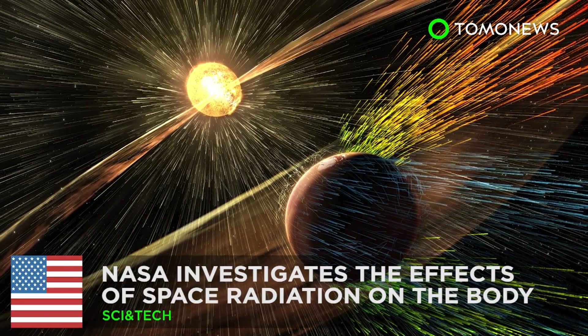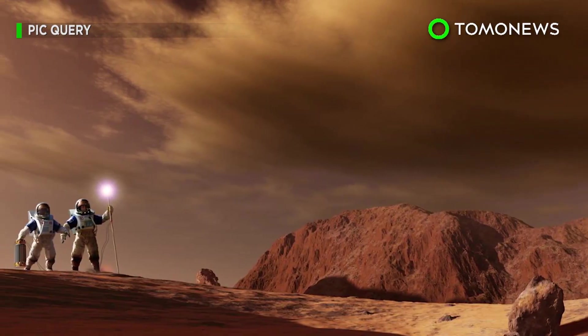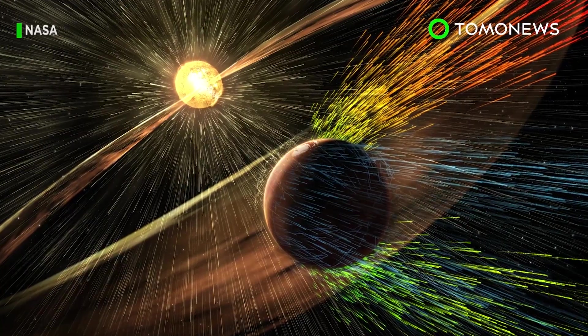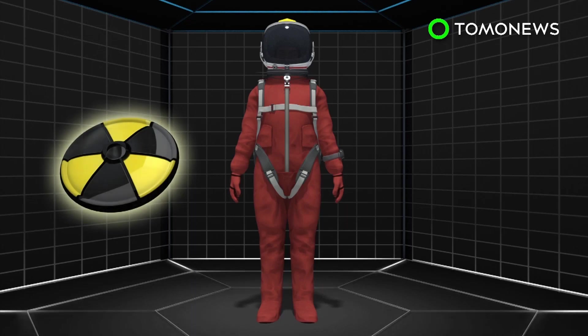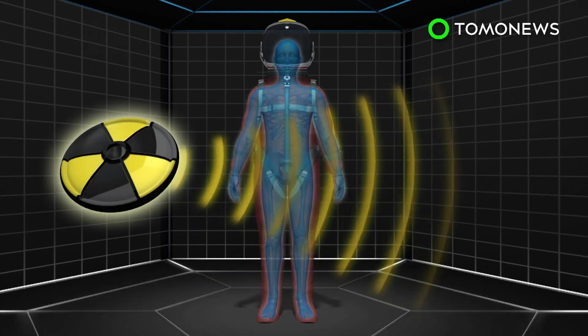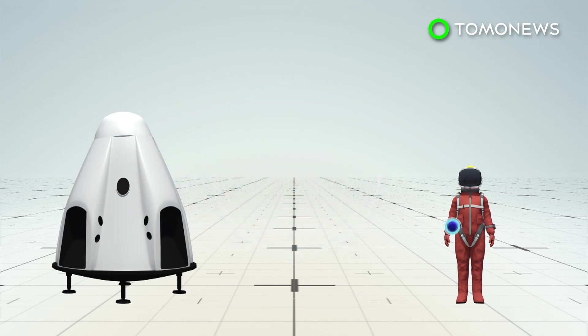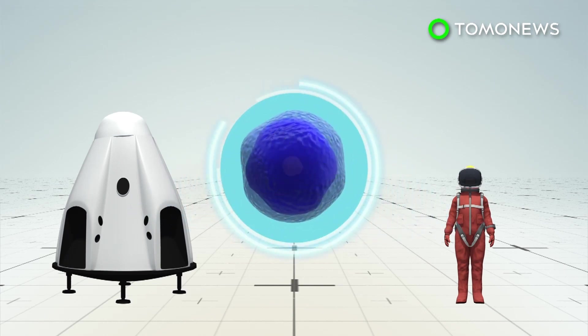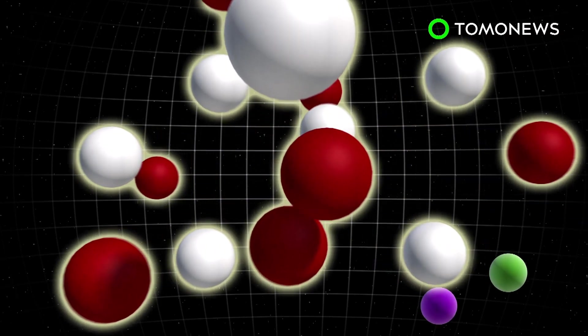NASA investigates the effects of space radiation on the body. One of NASA's biggest challenges in designing a mission to Mars is how to protect astronauts on the long space journey. NASA's Human Research Program is currently researching how space radiation affects the human body. Space radiation has enough energy to violently collide with nuclei that make up spacecraft shielding and human tissue, causing both to break up into several different types of new particles known as secondary radiation.